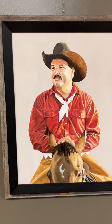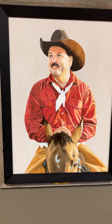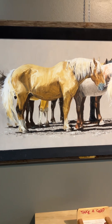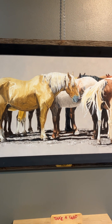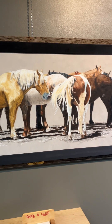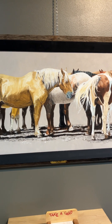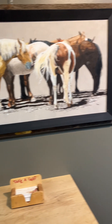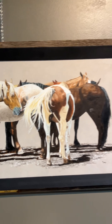He looks like Rip. You obviously don't watch Yellowstone. This is my favorite piece, called The Bucking String, but it's one of the few not for sale. Almost everything here is for sale and very reasonably priced, but this is a beautiful composition and beautifully executed.